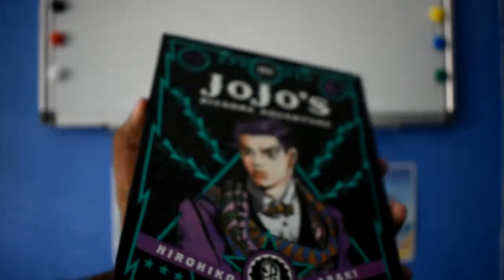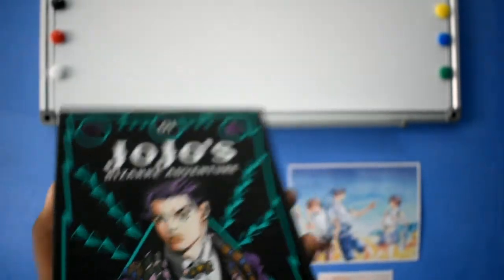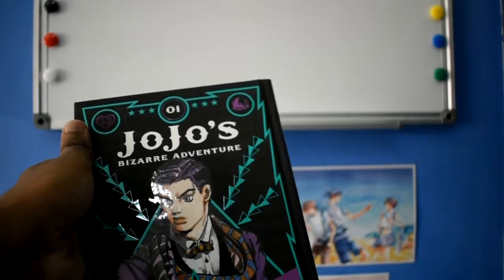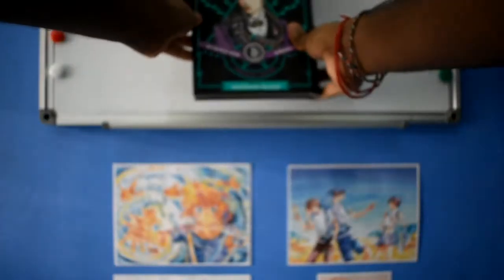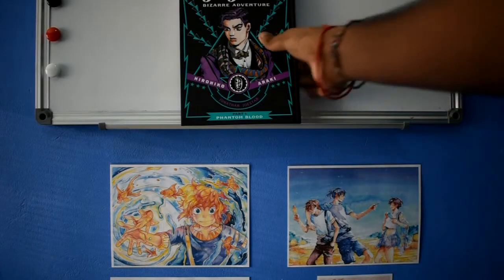Here we go — it is JoJo's Bizarre Adventure, Part One: Phantom Blood. I was really curious to get into this one because I've heard really mixed things about the anime adaptation, so I was curious to see if I would prefer the manga. This release is just really gorgeous — it has a matte finish as well as some spot gloss on the character on the front. I was hoping to get into this specific arc in the manga and then continue in the anime, because people have extremely mixed things to say regarding the Part One adaptation.